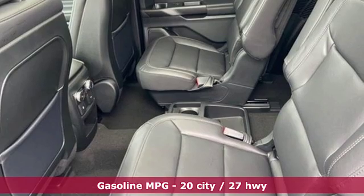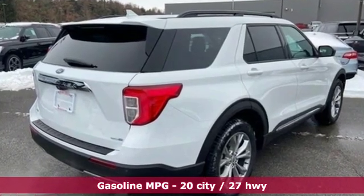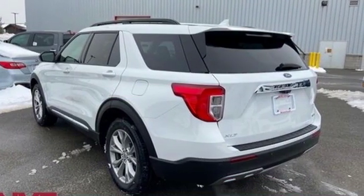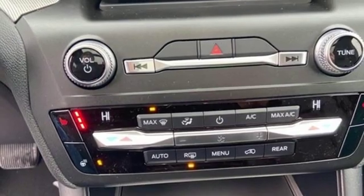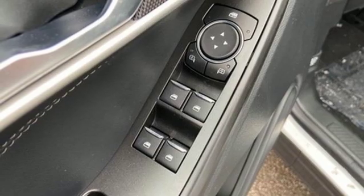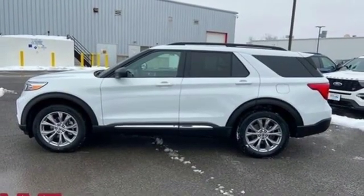Integrated navigation system with voice activation, power heated mirrors, dual-zone climate control, configurable instrument gauges, doors and push-button start proximity key, heated steering wheel, automatic transmission, first and second row sunroof, electronic shift on the fly, and intercooled turbo inline four-cylinder engine.